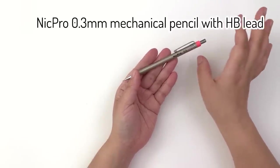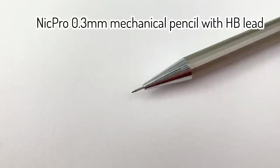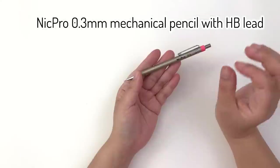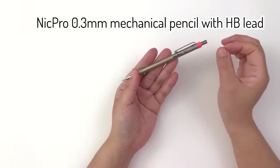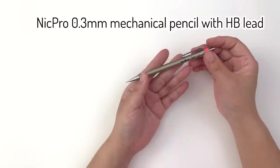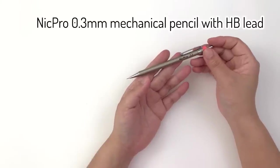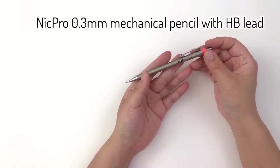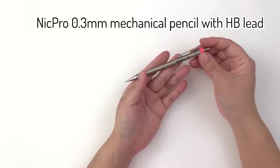My next favorite art supply is a 0.3mm mechanical pencil with an HB lead. This doesn't have to be any particular brand — it's just the 0.3mm lead in HB hardness that has worked for me. I use this when making charts for videos, because it doesn't draw as thick or as dark a line as a 0.5mm lead in the same hardness. It allows me to draw very fine, subtle lines that don't get in the way of the look of the chart.